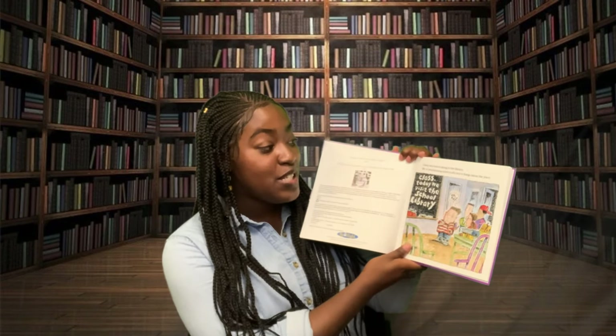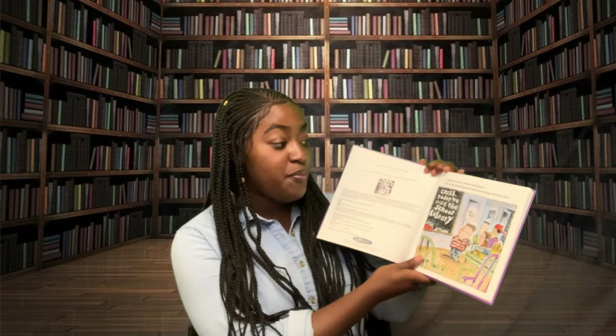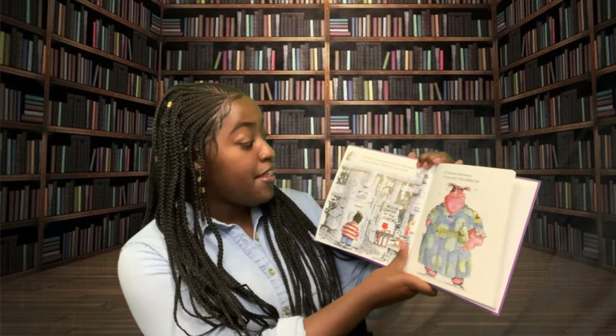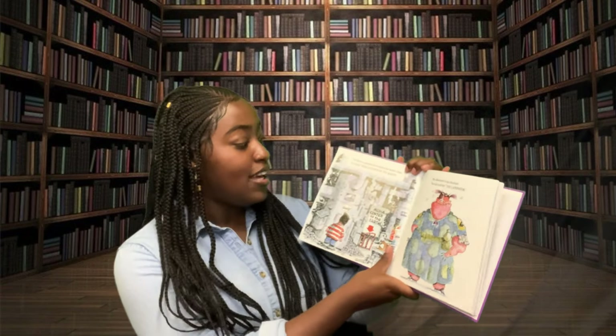Today, your class is going to the library. We've been hearing some really scary things about this place. The library is somewhere behind the boiler room. It's called Media Center of the Earth.